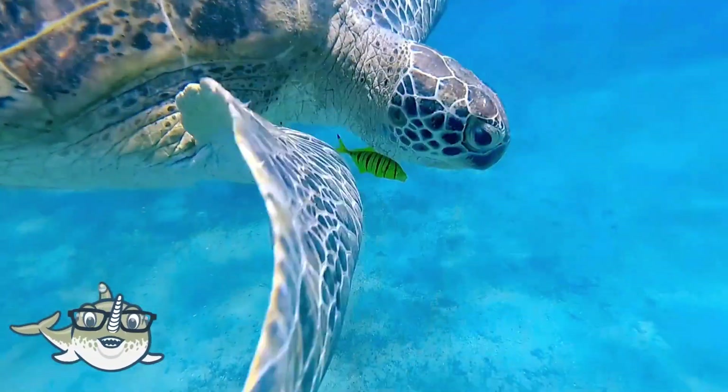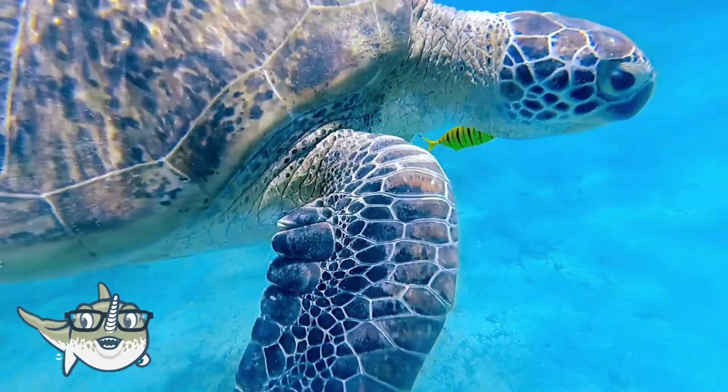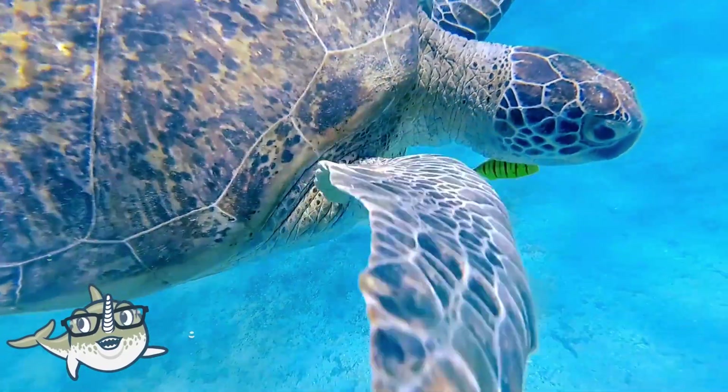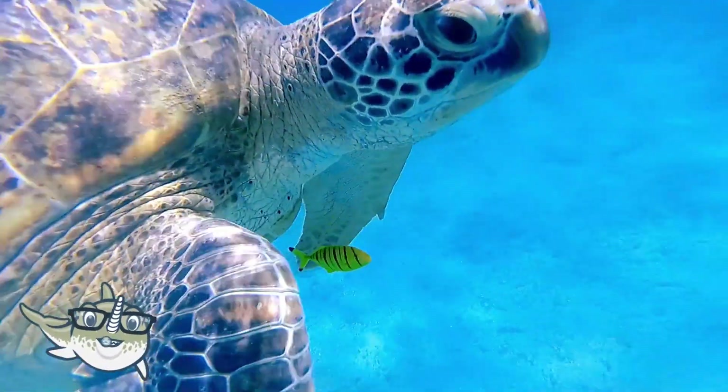There are over 300 species of turtles, and they live in different habitats, such as freshwater, saltwater, and terrestrial. Some of the most amazing turtles are sea turtles, snapping turtles, box turtles, and tortoises.